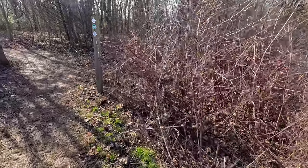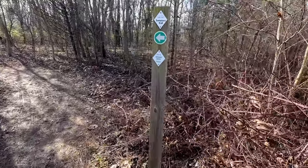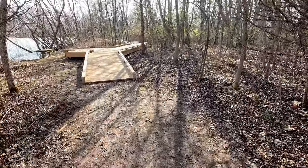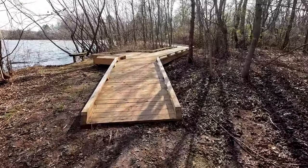We are still on the Senators Trail coming around the lake here, and there is a beautiful boardwalk. This is cool — it runs right along the lake.